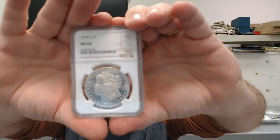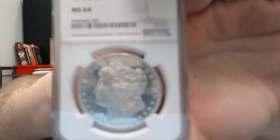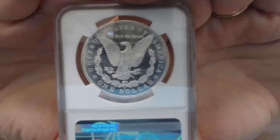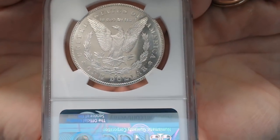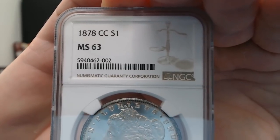Here's what I got on that 1878s I thought was Mint State 64 Proof-Like — I got Mint State 64, but I did not get the Proof-Like designation. I don't know exactly why they didn't give it that, but that's what came back. Then I had a 78-CC that I said Mint State 63, and here it is — I got a 63 on the 78-CC. Very, very nice.